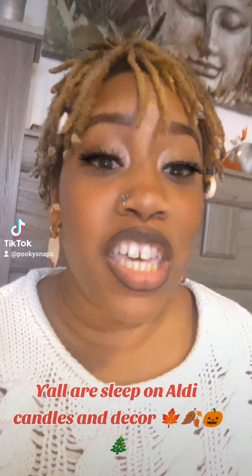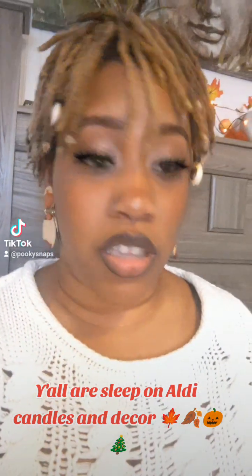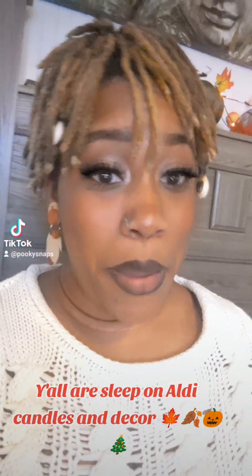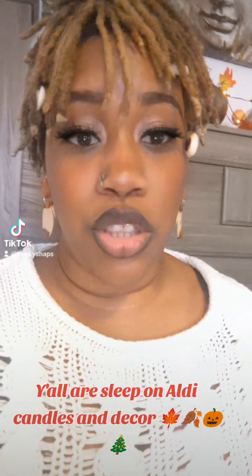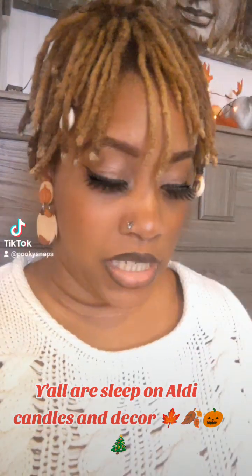And they look good. The wax looks good. They actually make the jars look good. What I'm going to do is show you guys these jars through the years, because I've been keeping them. They are so freaking nice.